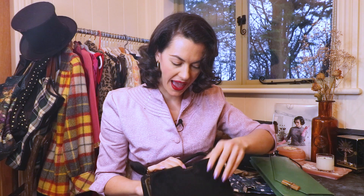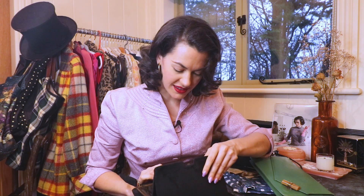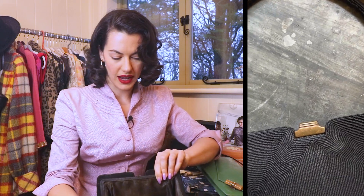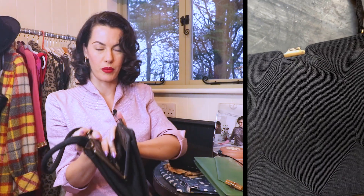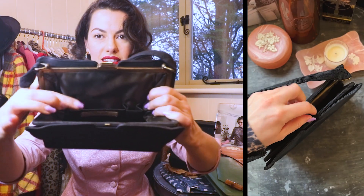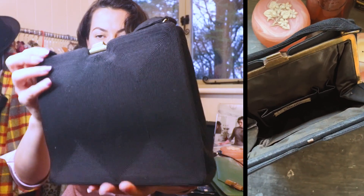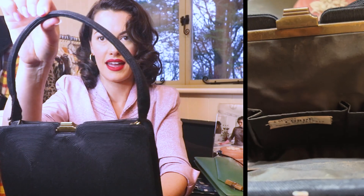The next piece is, I believe, a 1940s piece — it is a cord bag. It even has a label inside which says 'A Genuine Corde Product.' It has a corded handle to match. So pretty. Those are the handbags that came from my grandmother.